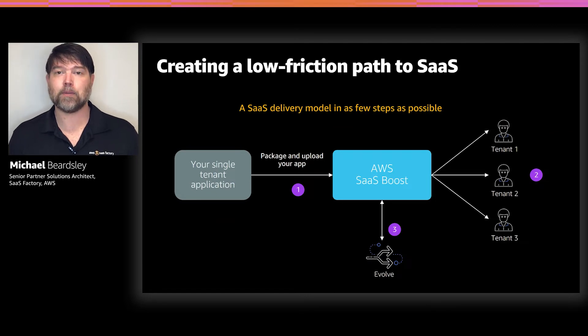I'm excited to talk to you today about a new open source reference environment that we call AWS SaaS Boost. SaaS Boost creates an experience where you can take your existing single-tenant applications, install them into the environment in very few steps — hopefully without changing your source code at all — and then provide your product to the marketplace as a SaaS model. That gives you time to then iterate, learn, evolve, and follow your product roadmap as a SaaS vendor.